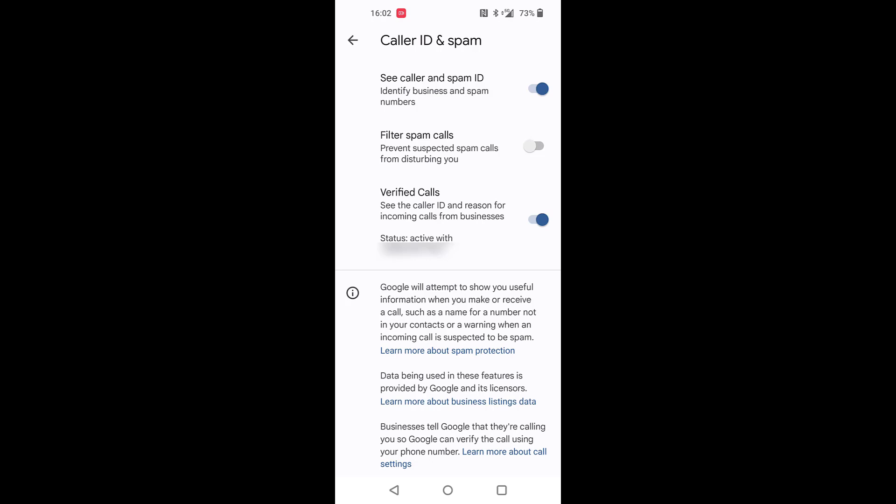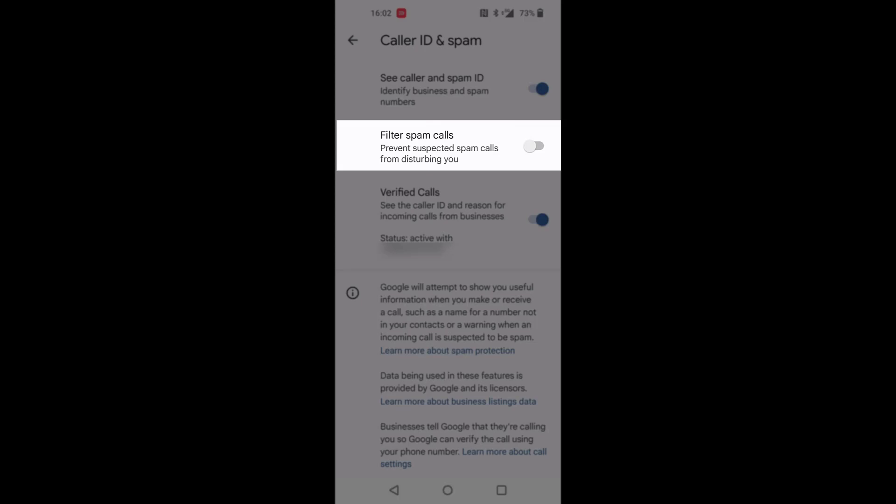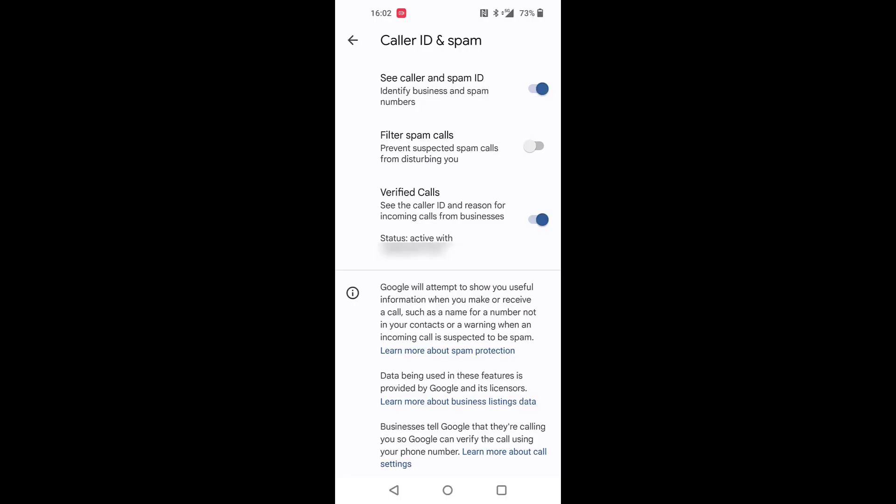The other thing is Spam ID. If you get telemarketers, which are kind of annoying, the top setting will give you a warning if a number has been identified as a spammer. The second one, Filter Spam Calls — if a number is marked as spam, it won't come through.